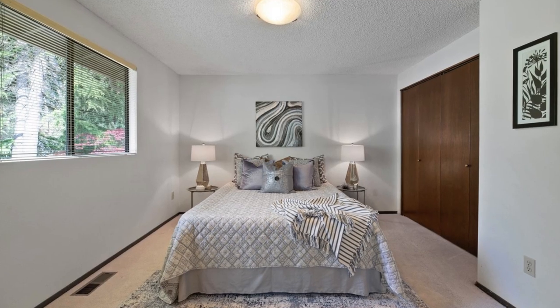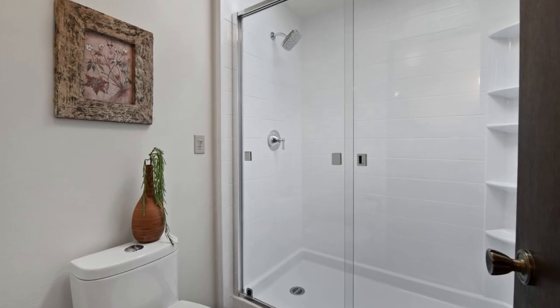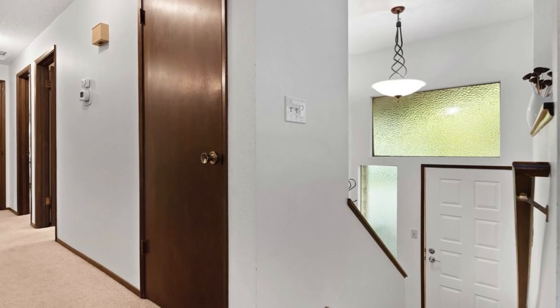The lower level features a sizable family room, a second kitchen with an eating area, a three-quarters bath, and a laundry room, offering potential for a mother-in-law unit.